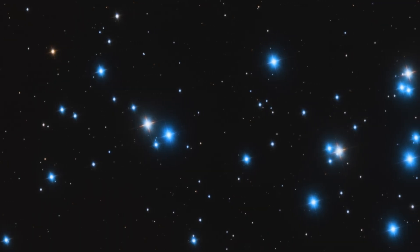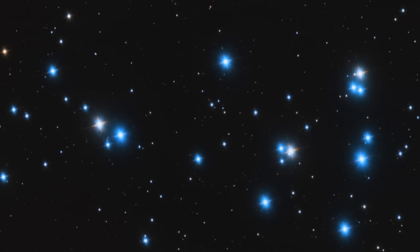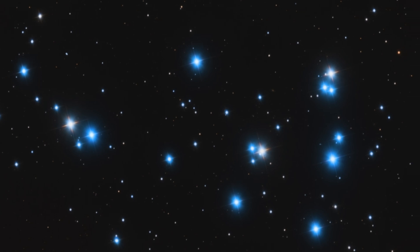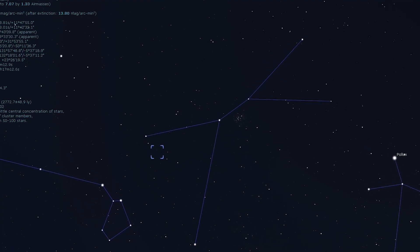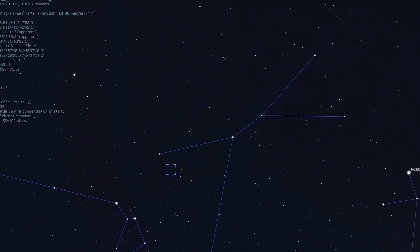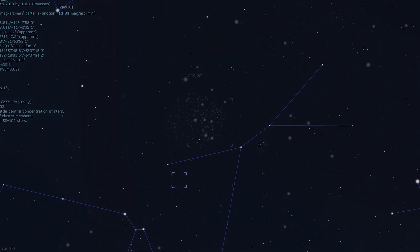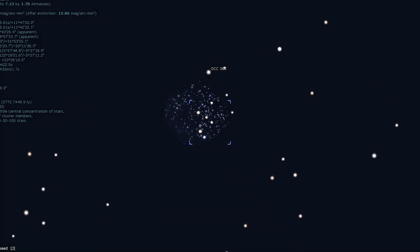Messier 44 is fantastic through an eyepiece, but you can really bring out the colors when you photograph this star cluster — you can really see how bright and colorful the stars are compared to the fainter stars in the background. Moving on to our next deep sky object, Messier 67, this is another gorgeous open cluster. The Beehive is one of two Messier open star clusters found in Cancer. M67 is conveniently located just 2 degrees west of the star Acubens, and at 4 billion years old is one of the oldest open star clusters known.